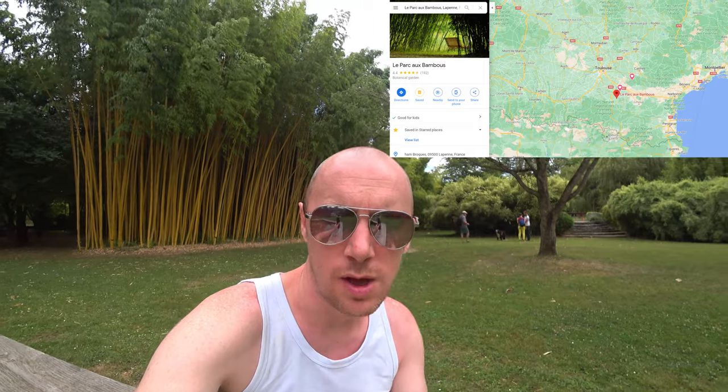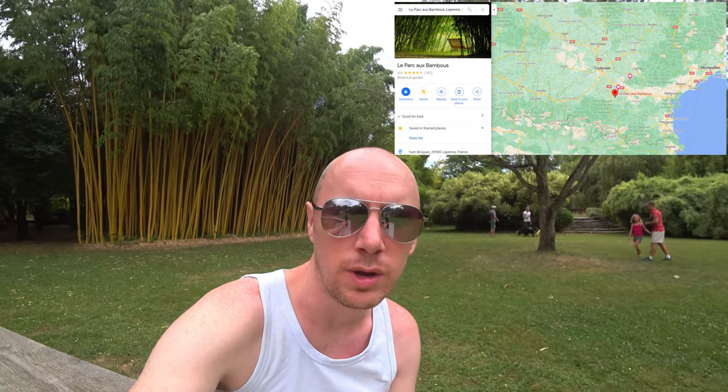So that was the Parc de Bambous — about seven and a half euros to get in. It was very nice. I enjoyed walking around with my father; very relaxing, as you can see with the families here. Most of the time you felt like you were alone because it was very spread out, with the odd bottleneck here and there. Wonderful — if you're a fan of bamboo or just nature, it's worth checking out in the southwest of France. Hopefully you enjoyed the video — I'll see you in the next one, thank you.